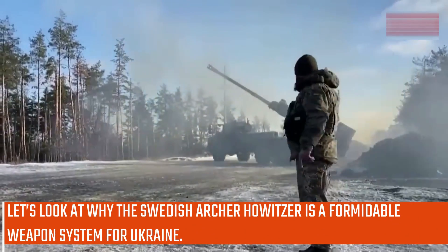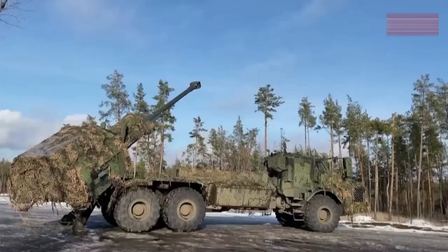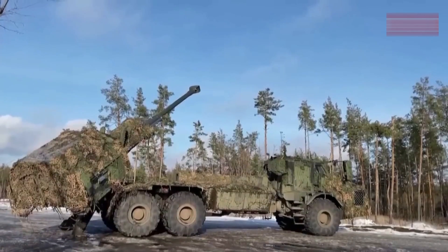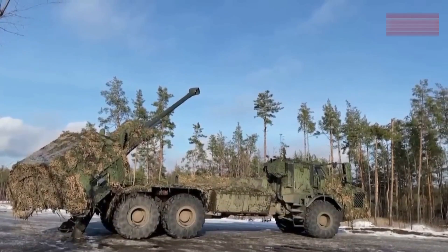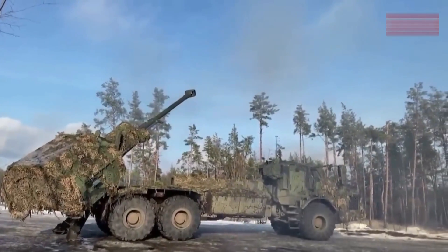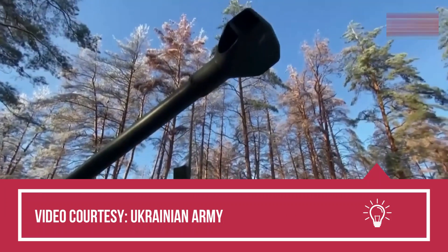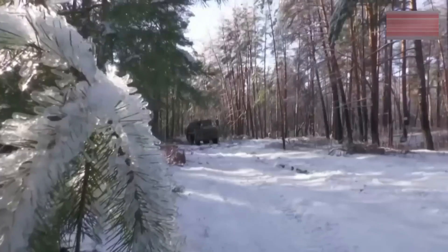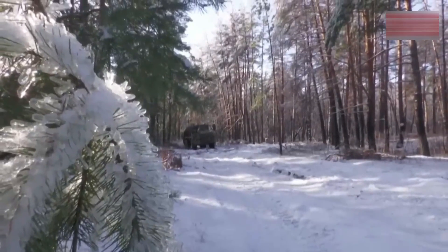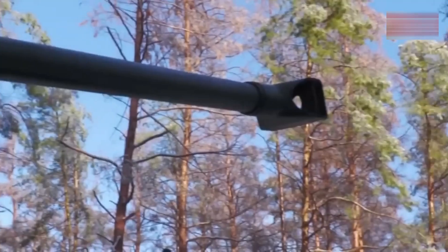Let's look at why the Swedish Archer howitzer is a formidable weapons system for Ukraine. Sweden has delivered Archer 155mm wheeled self-propelled howitzers to Ukraine, marking a significant boost in Ukraine's artillery capabilities against Russian forces. This delivery, confirmed on November 4, 2023, by the Swedish Ministry of Defence, is part of Sweden's ongoing military support to Ukraine, which has reached approximately $2 billion since the onset of the war.